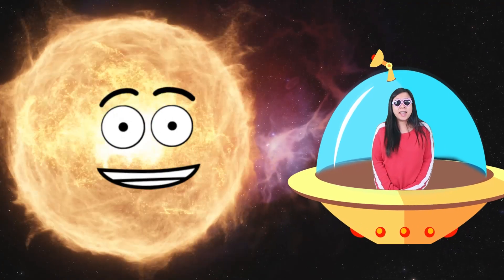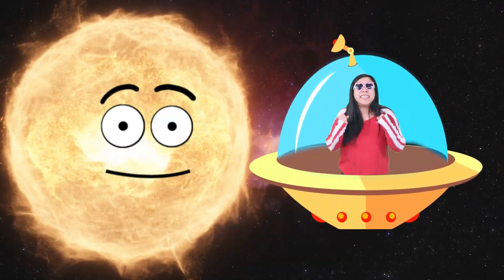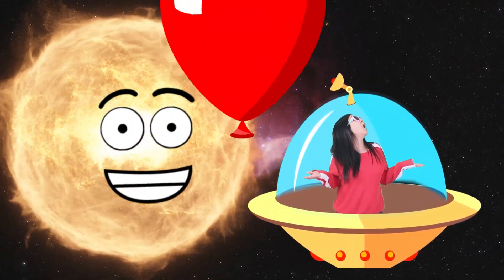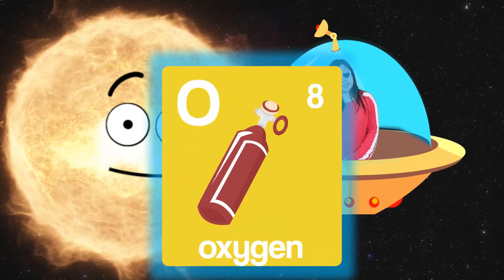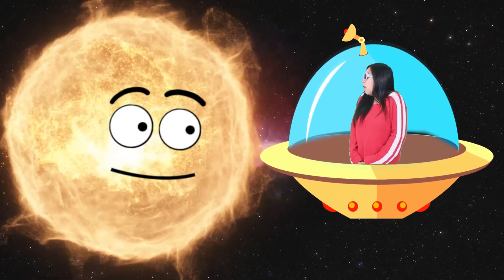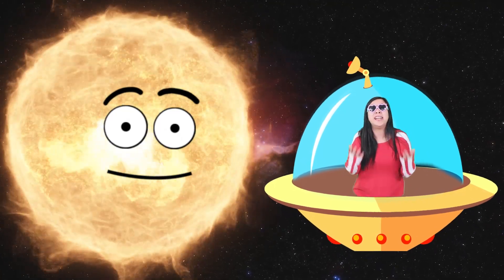I am made of mostly hydrogen gas and also some helium gas. Helium? Like the gas we put in balloons to make them float? You're right! I'm also made of other gases like oxygen, carbon, and nitrogen. But I'm mainly hydrogen gas. Wow, that is so cool. There you have it, from Mr. Sun himself — the sun is mainly made out of hydrogen gas.